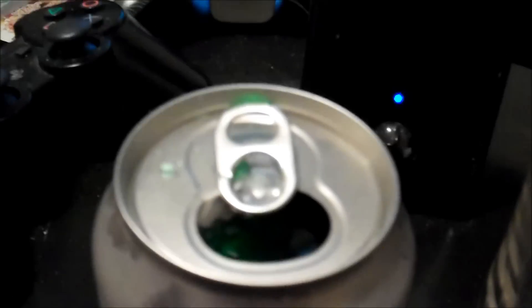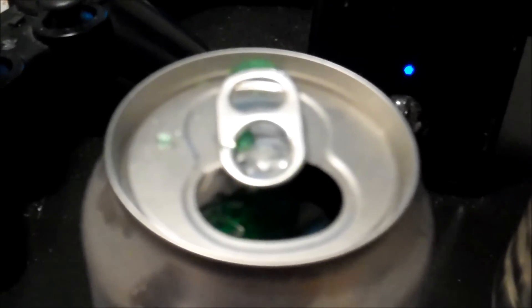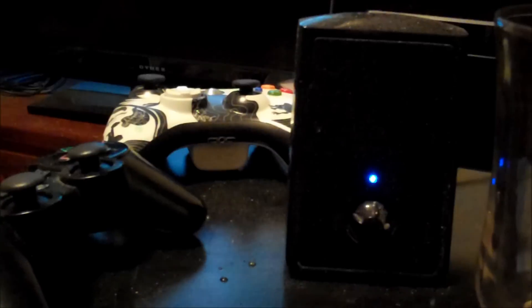As you can see, it's a very vibrant green. It has a very citrusy scent.